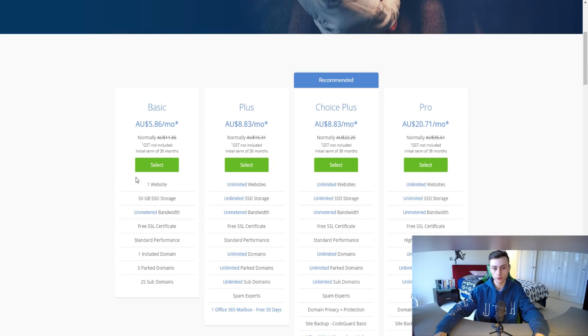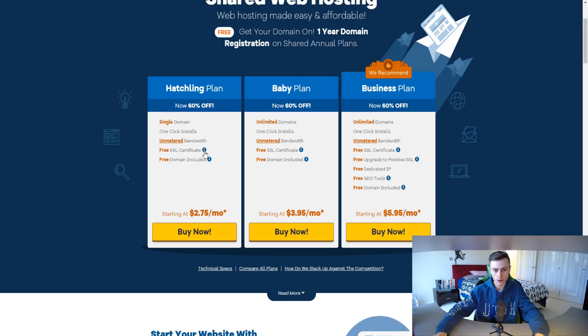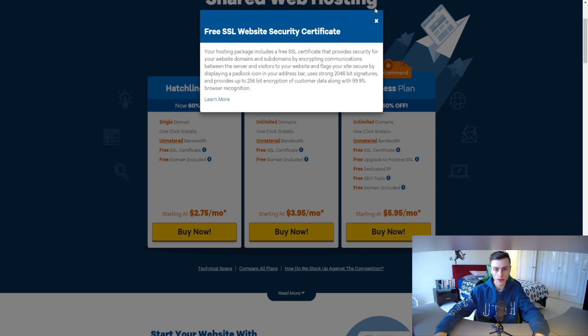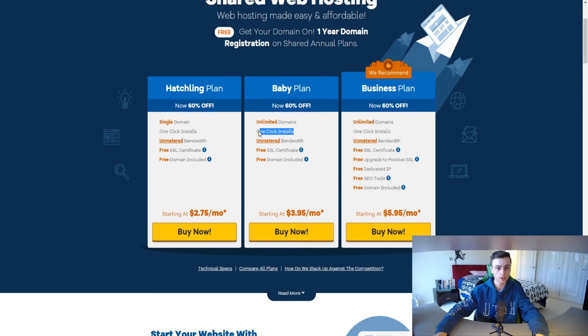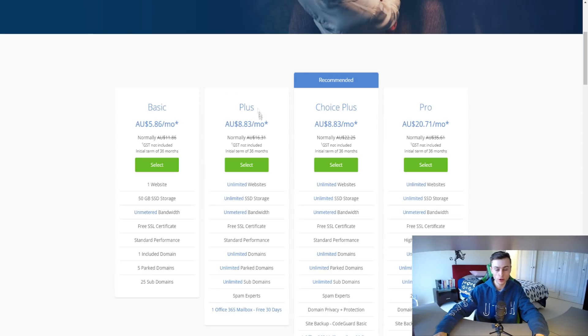With Bluehost's basic plan you also get a free domain for the first year, 50 gigs of storage, free SSL certification, standard performance, 5 parked domains, and 25 sub-domains. HostGator's Baby plan is a little more expensive and gives you unlimited domains, one-click installs, bandwidth, SSL certification, and a free domain. Bluehost's Plus and Choice Plus plans are similarly priced and offer unlimited websites, storage, and spam experts.